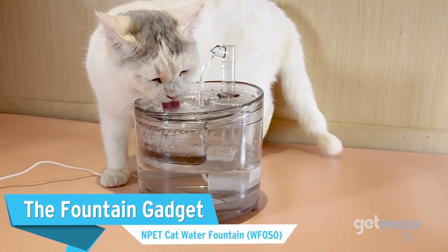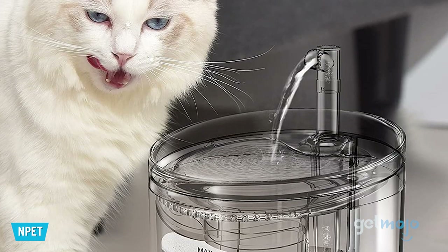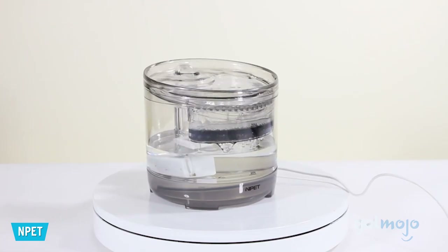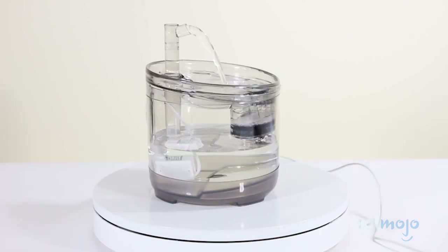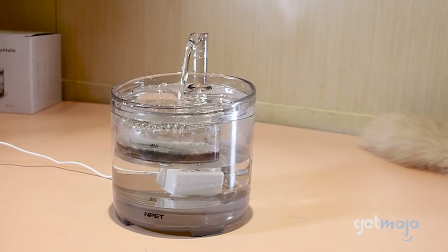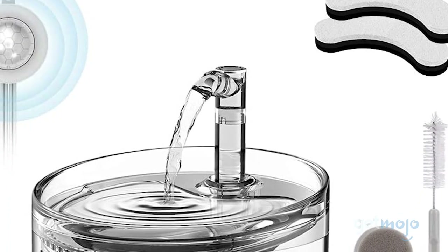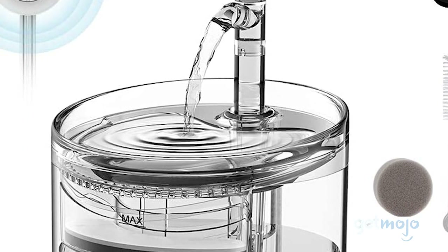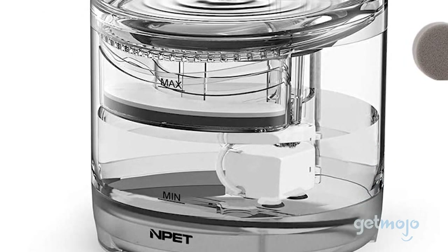The Fountain Gadget: Enpet Cat Water Fountain. Even the pickiest of cats will enjoy drinking out of this option. This fountain pumps and filters fresh water, has three different water flow modes, and is easy to clean due to its transparent design. The pump is super quiet too, so you can even have this fountain running while you're sleeping. And on the off chance there's a power outage, the fountain has a 200ml storage bin that can provide water for a few days.